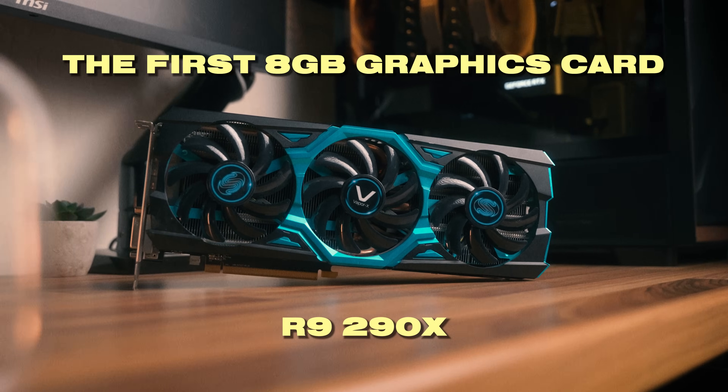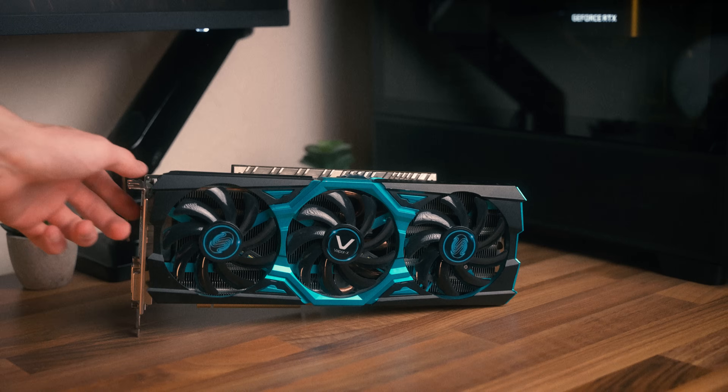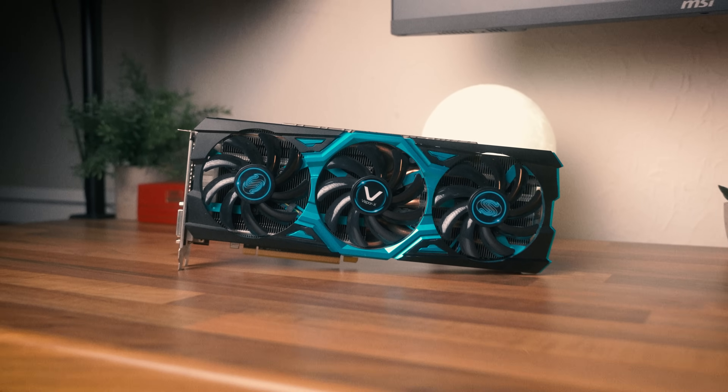We bought the first ever graphics card with 8GB of memory — the R9 290X, which is one of the most legendary graphics cards from AMD. But can it still play games at 1080p in 2025?